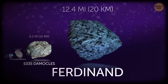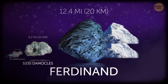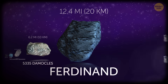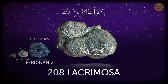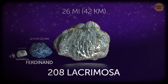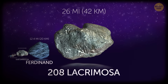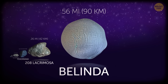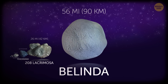Ferdinand is a moon of Uranus, only 12.4 miles in diameter — a bit over two Mount Everests put together. For comparison, Lacrimosa is an asteroid twice Ferdinand's size at 26 miles across, which makes it dwarf even Olympus Mons on Mars. Belinda is another moon of Uranus, already double the size of Lacrimosa at 56 miles across.